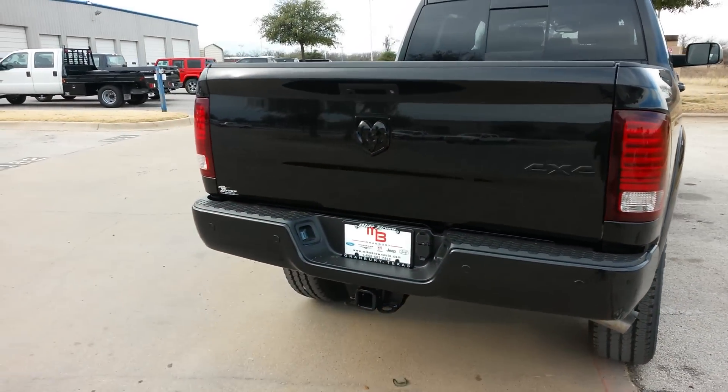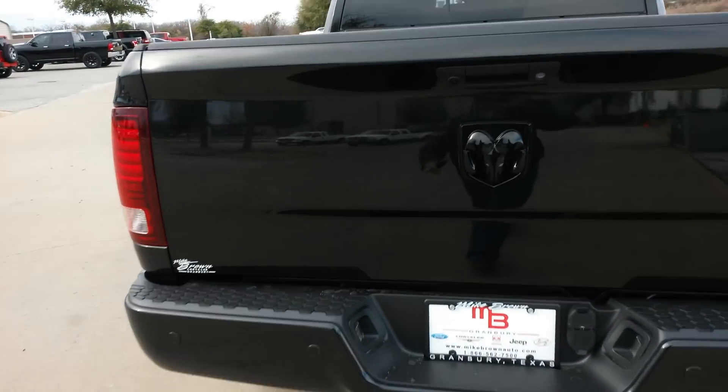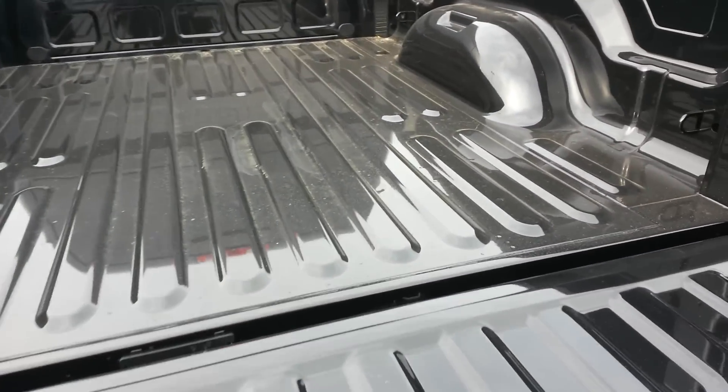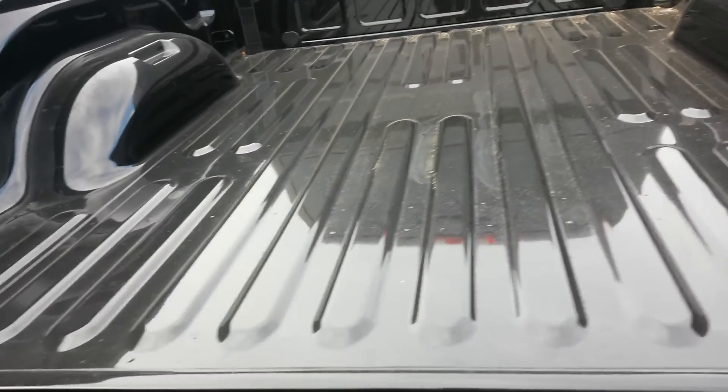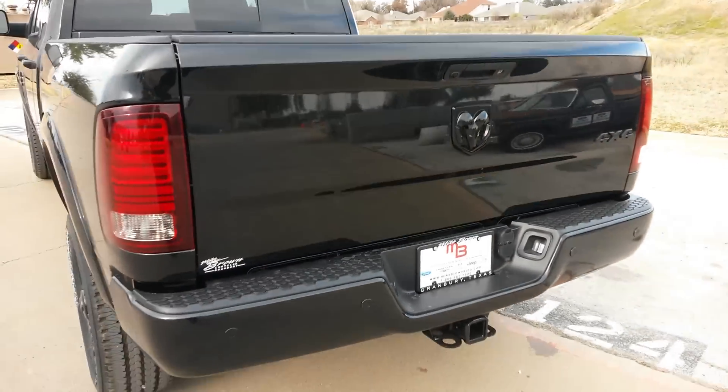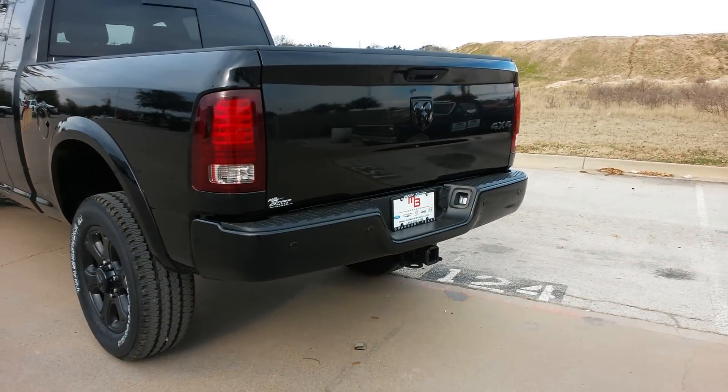This is all factory — it does not have a spray-in bed liner. You've also got your rear sensors on the blacked-out bumper.